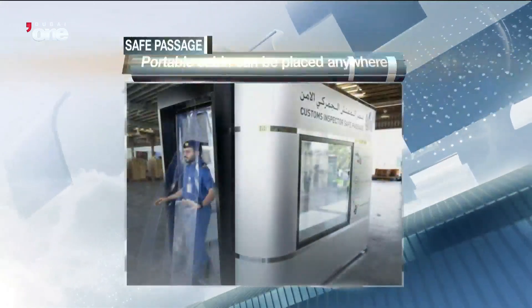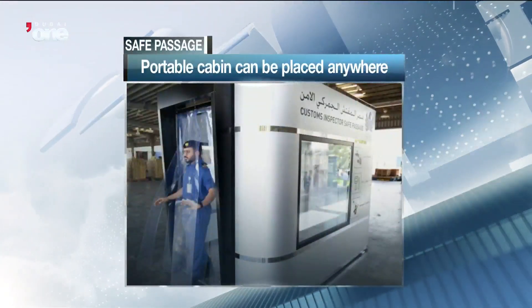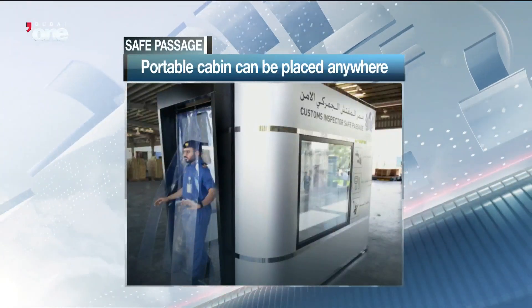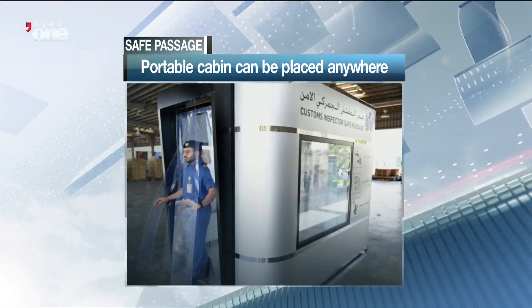The portable cabin can also be transported easily to any place within the building. Dubai Customs says the initiative is in line with the health guidelines issued by the UAE authorities to prevent the spread of COVID-19.